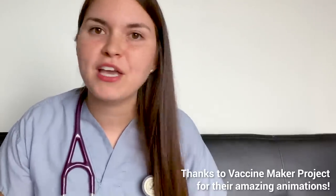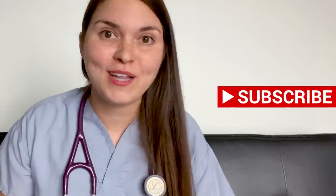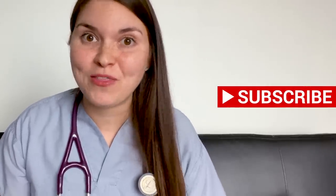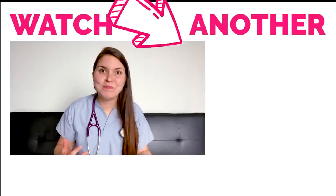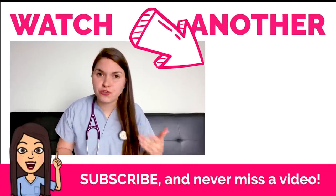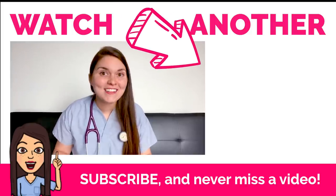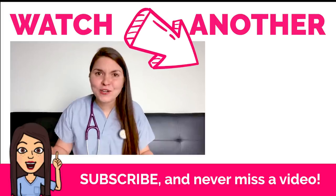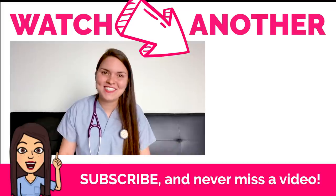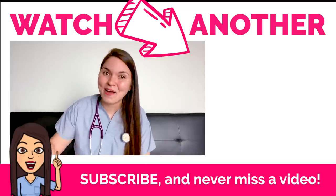In the coming weeks I'm going to be bringing you into the hospital and showing you what it's like to be working as a doctor during this pandemic, so don't forget to subscribe. Information is constantly changing and updates are happening on an hourly basis, so I'll leave links below to great websites you can trust for accurate information. For now, let's each play our part — wash your hands, stay home, stay strong, and I'll see you guys in the next video. Bye for now!